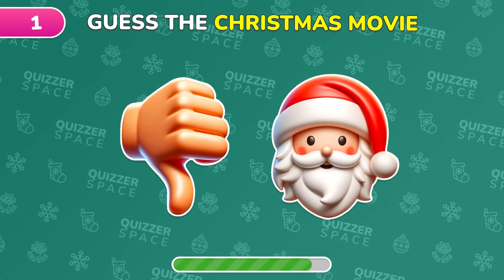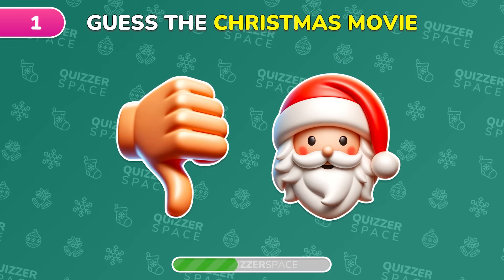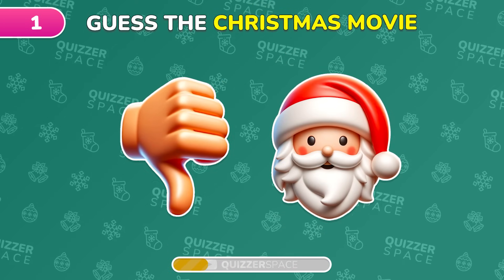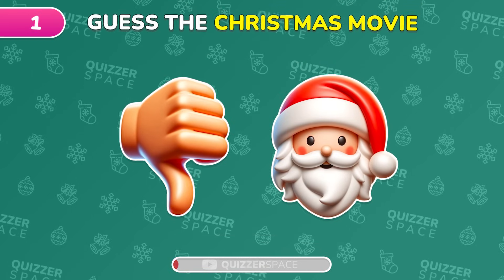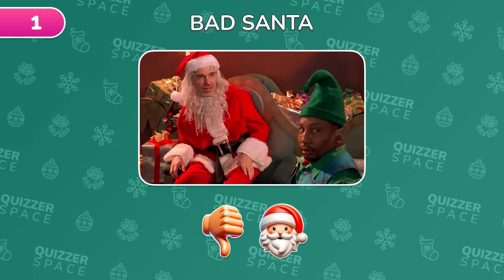Level 1. Can you crack the code of this Christmas movie with just two emojis? Wow! Indeed, it's Bad Santa!